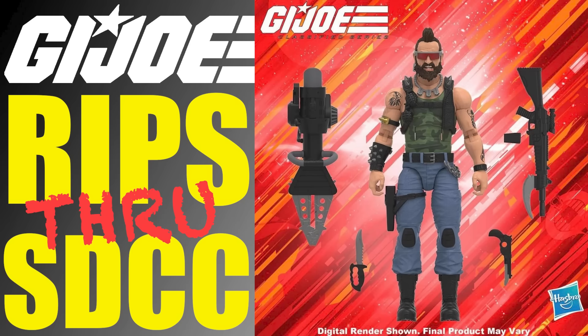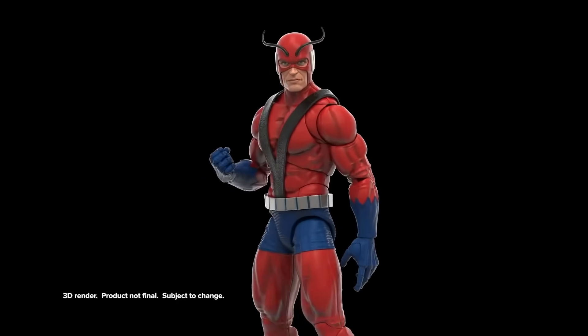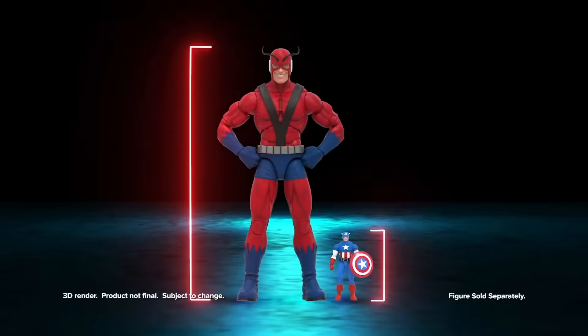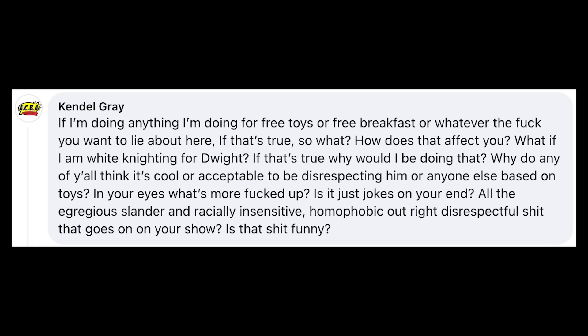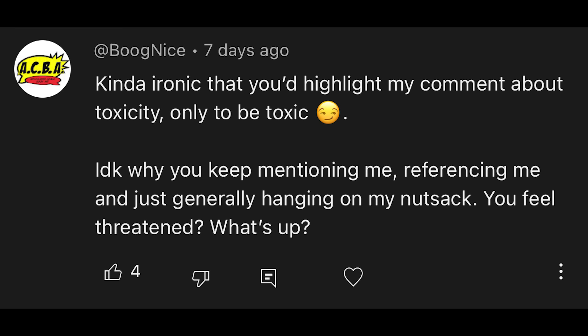To all the numpties out there who say that I'm always negative and toxic: go and have a look at the video I made about the G.I. Joe reveals at this year's San Diego Comic Con, because it was overwhelmingly positive. As was the vast majority of my Giant Man video — I really like the figure, I just don't like the corporate crowdfunding model. I've never pretended to be the bastion of positivity that Boog claims to be while simultaneously leveling baseless accusations at me on social media. It's ironic that your behavior is very Trumpian. I also never gave myself a nickname and put the word 'nice' in it. So if you're going to talk shit about me, I'm going to reciprocate in kind. Because I ain't no pussy either, Boog. And no, I'm not threatened by you, Boog. You're just a hypocrite.